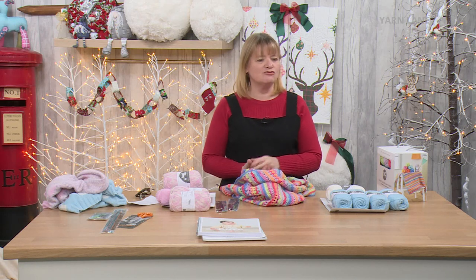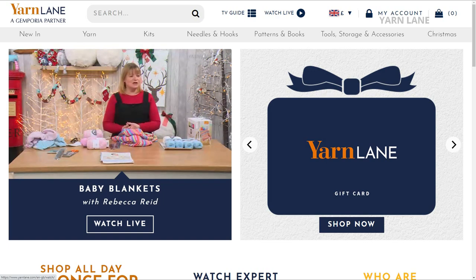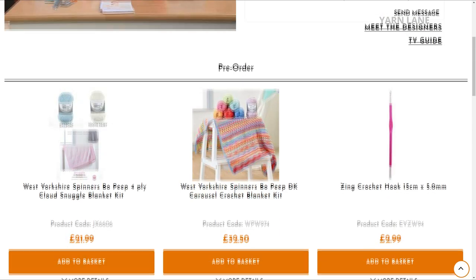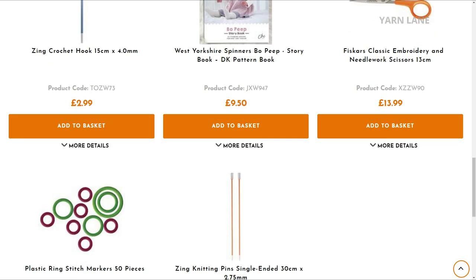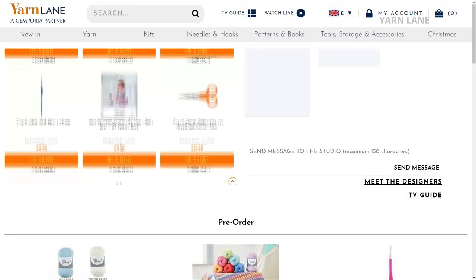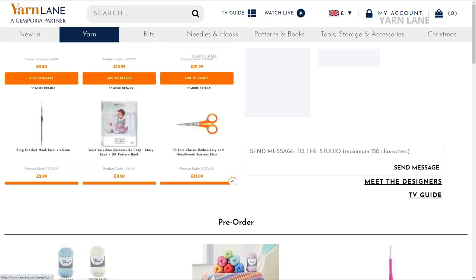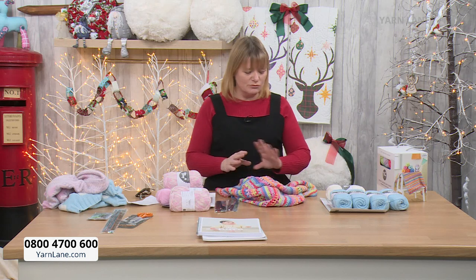It works in exactly the same way as Sewing Street. The best place to buy is on the website — go to yarnlane.com, click on 'Watch Live', and all the products we're selling are listed below that page. You can also phone our UK call centre on 0800 4700 600 to order or ask questions. They're really, really helpful.